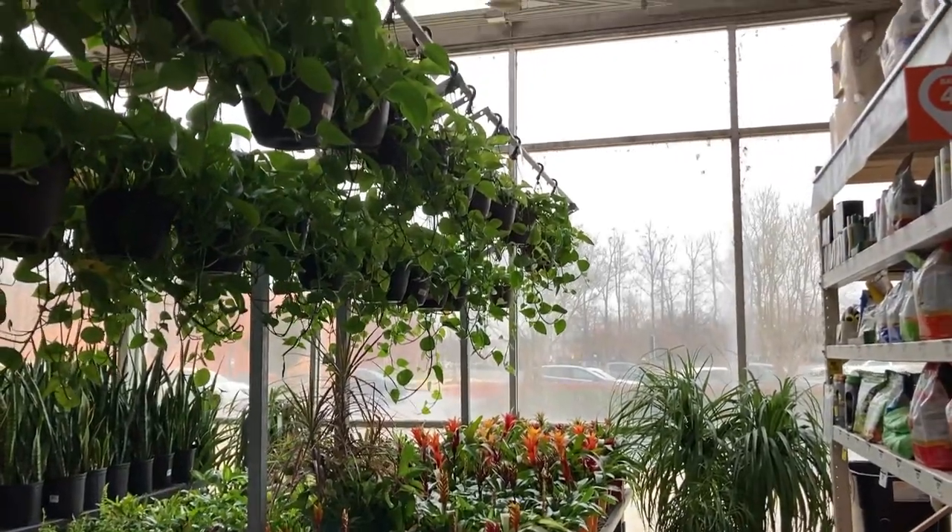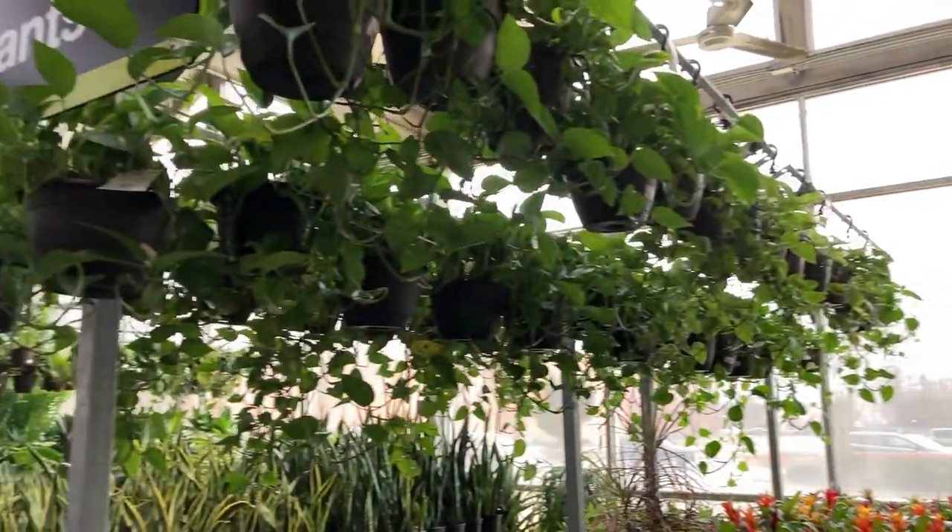Alright you guys, here we are at Home Depot. We're going to run in here and see what they have — I didn't find anything at Lowe's, so I'm hoping they have something special for me here. Let's go on inside and see what they got. They've got lots of stuff here — yes, they are packed.